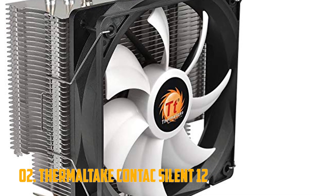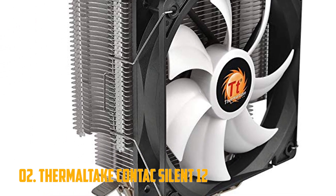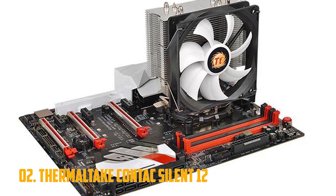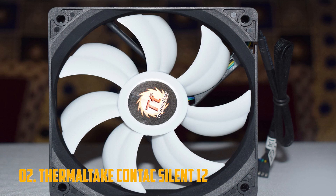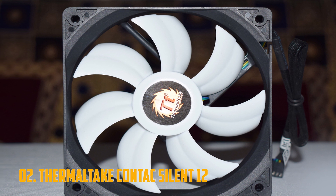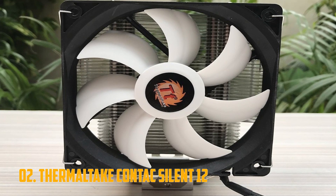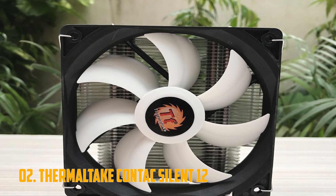That said, the Contact Silent 12 will definitely provide an edge over the standard Intel cooler, seeing as it was outperformed by the Wraith at pretty much every turn. All in all, it definitely does live up to its name, and will be a good upgrade for anyone seeking to make their PC quieter, as well as those seeking to up their Intel CPU's clock speed to a degree not possible with the default Intel cooler.